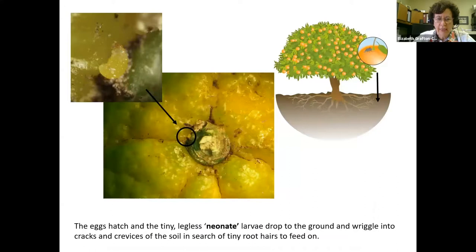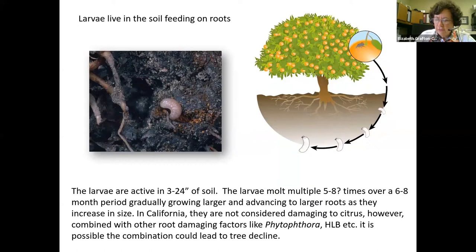The eggs hatch and the first stage is this very tiny neonate larva. They wiggle around, drop to the ground, and wiggle into cracks and crevices in the soil in search of tiny root hairs to start feeding on. The larvae are active in the first few inches to two feet of the soil, molting multiple times over a six to eight month period, gradually growing larger and advancing to larger roots, moving more towards the center of the tree base.